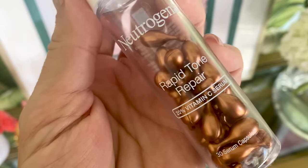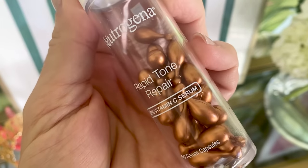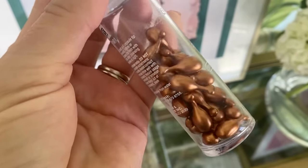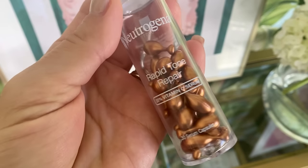My fourth product is the Neutrogena Rapid Tone Repair Capsules. This is a high potency vitamin C at 20%, and it's $35 at CVS. I was really excited about this because I love capsules and potency — direct products you just break open, fresh and not sitting in a jar. I decided to use this potent vitamin C on my chest area, my decollete, since I wear V-necks all the time and sometimes forget to put sunscreen on my chest.